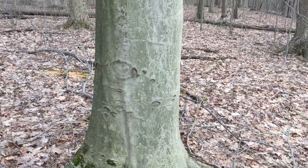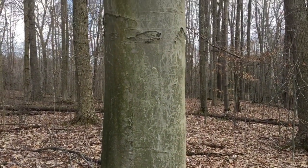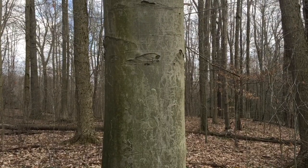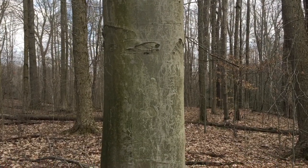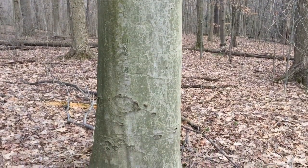Is this an elephant leg in the woods? No — if you guessed American beech, you are correct. This is a very easy tree to identify because most other trees you find in the woods don't have a really smooth bark like the American beech.